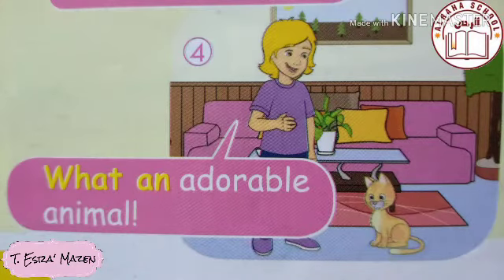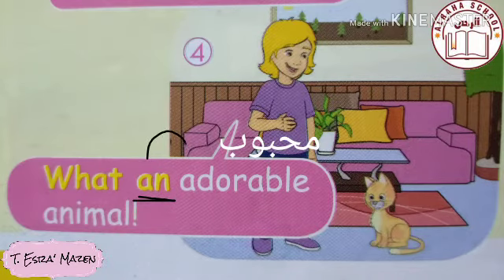Look at picture number four — there is a cat. We want to say it is an adorable animal. 'Adorable' means lovely. So, do we use 'what a' or 'what an'? Look at the first letter: 'adorable' starts with 'a,' which is a vowel — so we use 'an.' It becomes: 'What an adorable animal!' with an exclamation mark at the end.